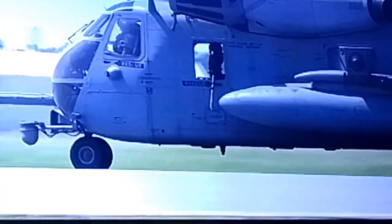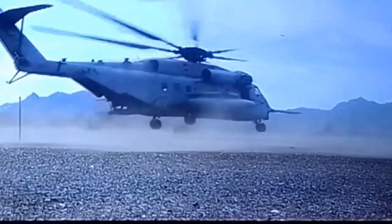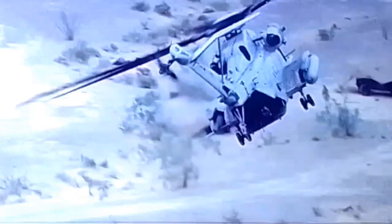The Super Stallion helicopter is capable of reaching a top speed of approximately 170 knots, which is equivalent to 196 miles per hour, or 315 kilometers per hour.